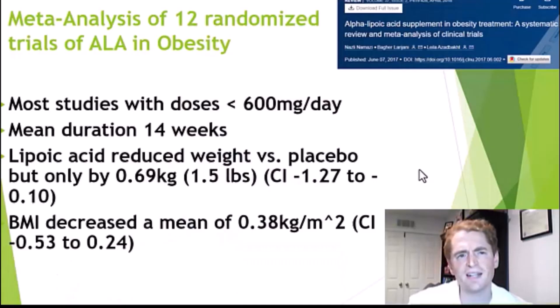First, we'll look at obesity. This is a meta-analysis of 12 randomized trials of alpha-lipoic acid in obesity. A lot of the studies were lower dose — a typical dose of ALA supplement is 600 milligrams once or twice a day, and most of these studies had doses less than 600 milligrams a day. They were shorter studies, average duration about 14 weeks. It did lead to weight loss, but marginally so. Alpha-lipoic acid reduced weight versus placebo by only 0.69 kilograms, or about 1.5 pounds, but it was statistically significant. There was a trend towards lower body mass index by only 0.38, which was not statistically significant.